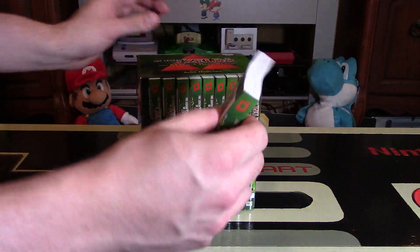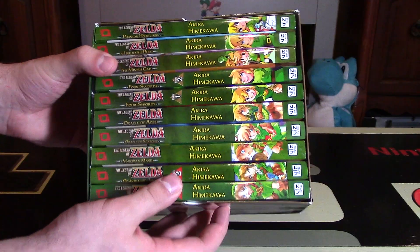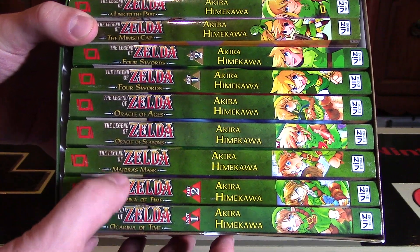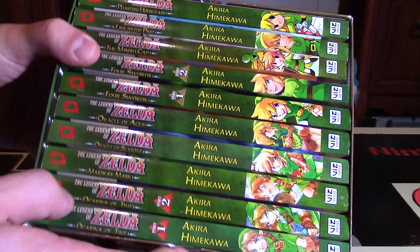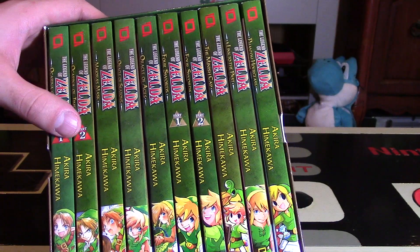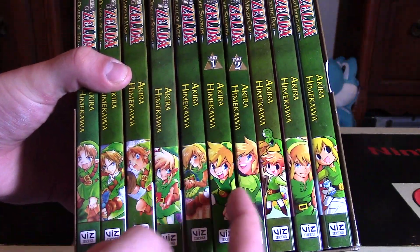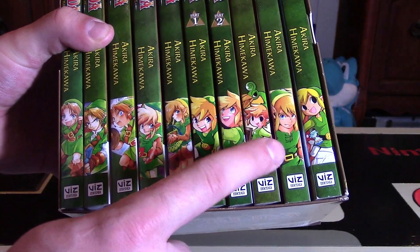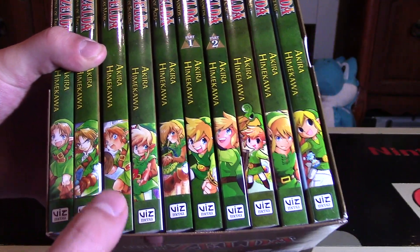Let's look at the spines of all of them to give you an idea. So this covers a lot of different games. On the bottom you have Ocarina of Time in a two-part series, Majora's Mask, Oracle of Seasons, Oracle of Ages, Four Swords twice, Minish Cap, A Link to the Past, and Phantom Hourglass. The Triforce is red for Ocarina of Time — it's a little strange they reserved the gold Triforce for Four Swords. They have different pictures of Link, the different incarnations for each game. Minish Cap is one of my favorites, and Phantom Hourglass looks cool with the Wind Waker art style. Ocarina of Time has both young and adult Link, which looks really cool.